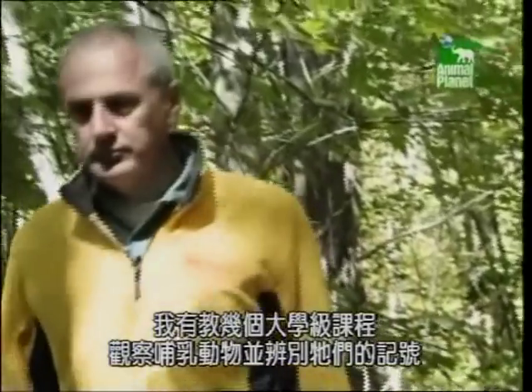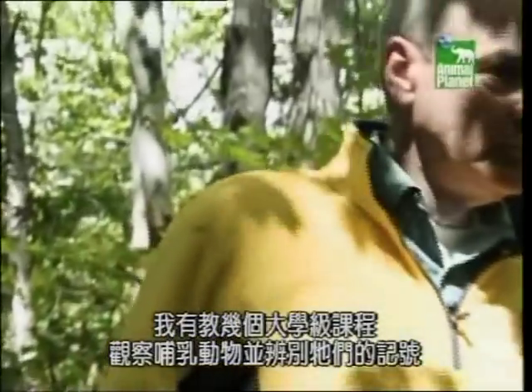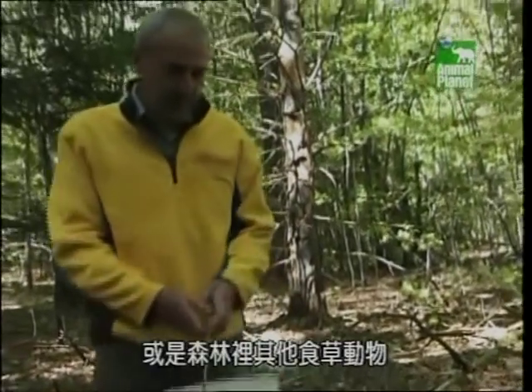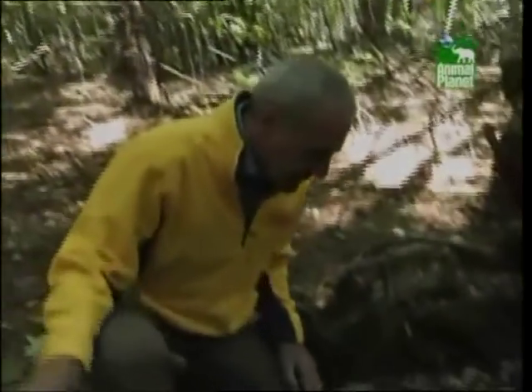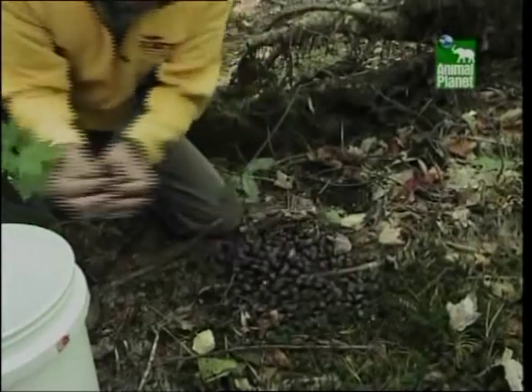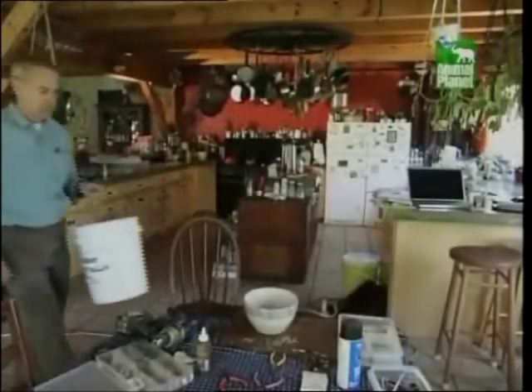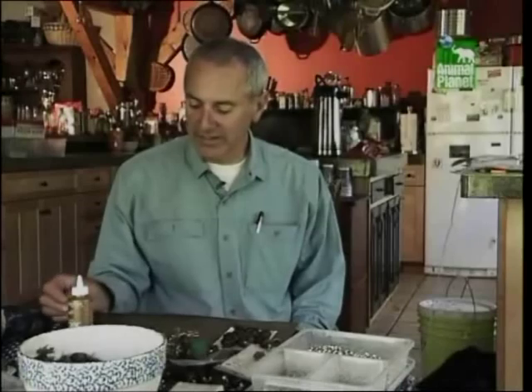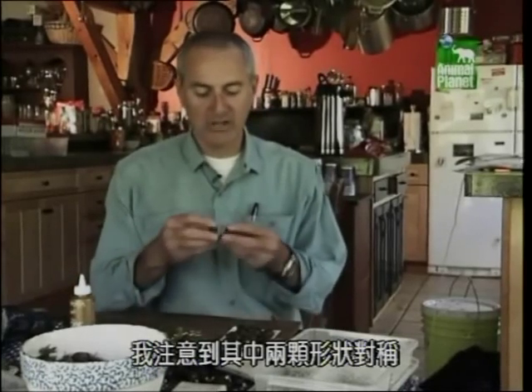I've taught a number of college-level courses on watching mammals and identifying their sign. It's helpful to carry somewhat of a bag of tricks. So often I'll keep a collection of droppings in my pocket, bring them out at an appropriate time, show folks — this is a moose, this is a deer, other herbivores that we have in the forest. I came home after a class and emptied my pockets out on the kitchen table. Then I noticed the two of them were kind of lined up and they looked like a matching set.